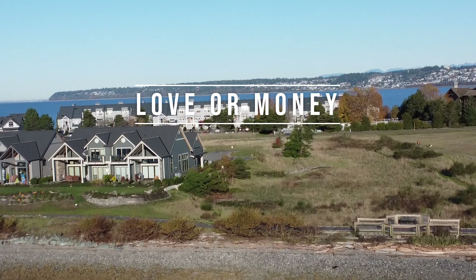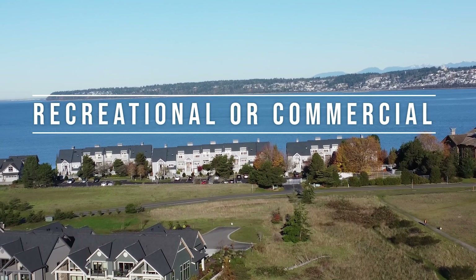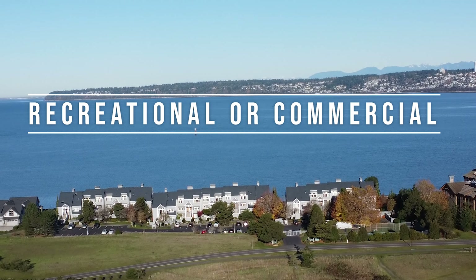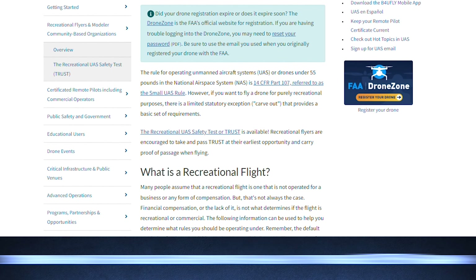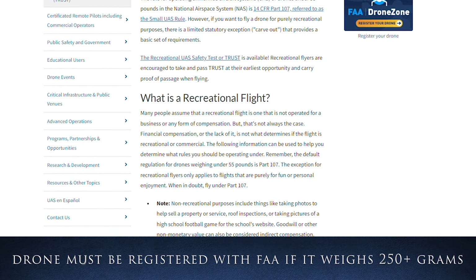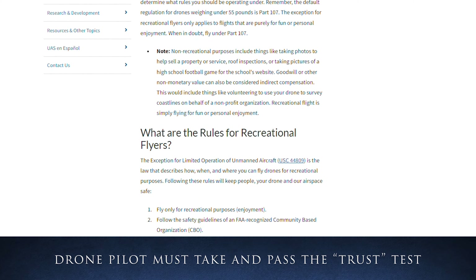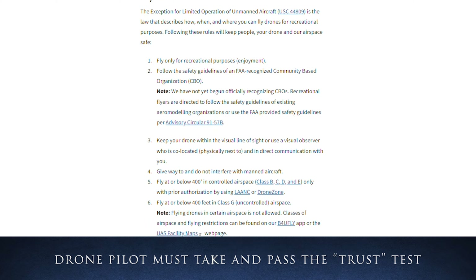Before we understand what rules apply, it must be determined if you fly your drone recreationally or commercially — in other words, do you fly for fun or money? If you fly recreationally for fun, you will need to register your drone if it is more than 250 grams, and you must pass a basic knowledge test called the TRUST test. Then you can fly.